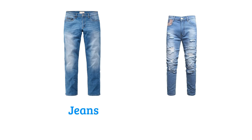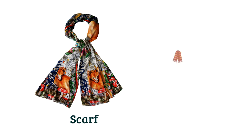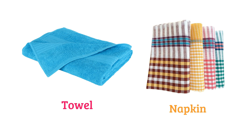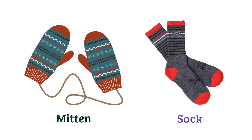Jeans, ripped jeans or distressed jeans, scarf, muffler, towel, napkin, mitten, sock.